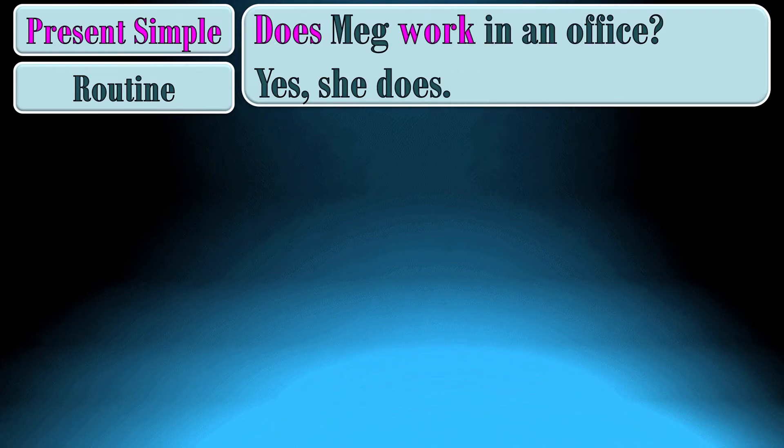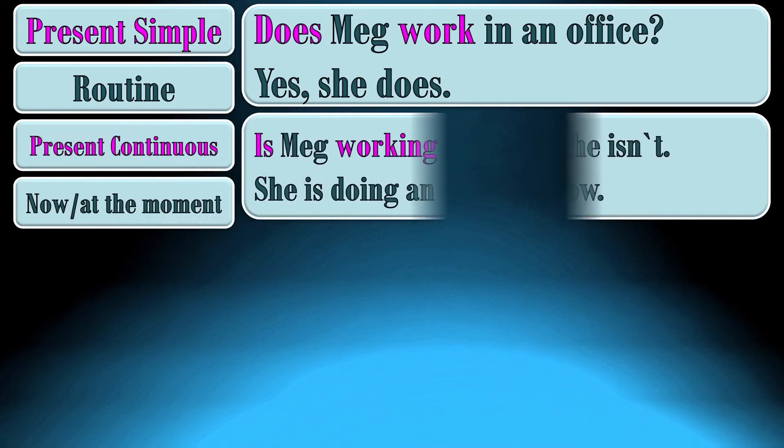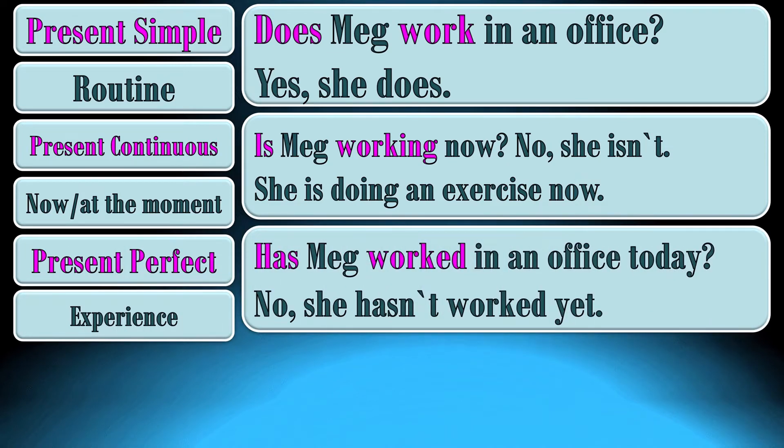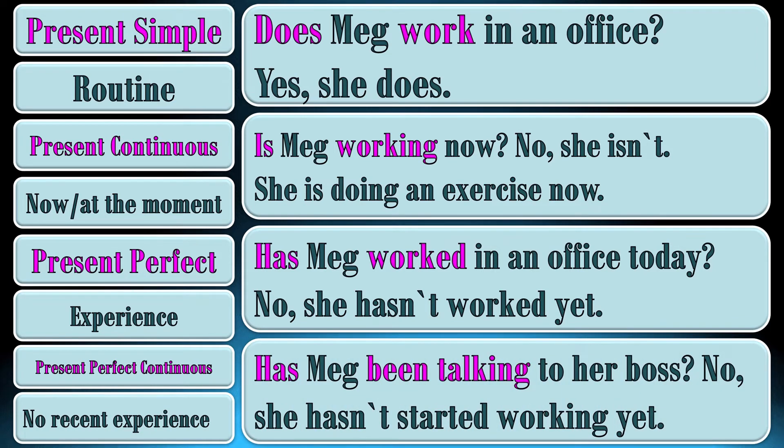Now we are going to compare questions in present tenses. Present simple — the question about routine, things she does every day: Does Meg work in an office? Yes, she does. Present continuous — the question about things she is doing right now, at the moment of speaking: Is Meg working now? No, she isn't. She is doing an exercise now. Present perfect — the question about experience: Has Meg worked in an office today? No, she hasn't worked yet. Present perfect continuous — the question about really recent experience: Has Meg been talking to her boss? No, she hasn't started working yet.